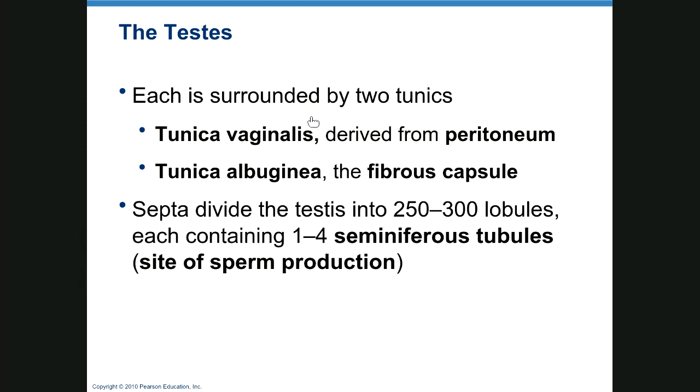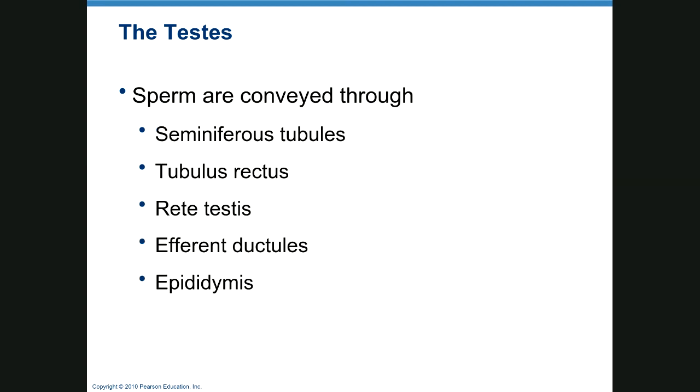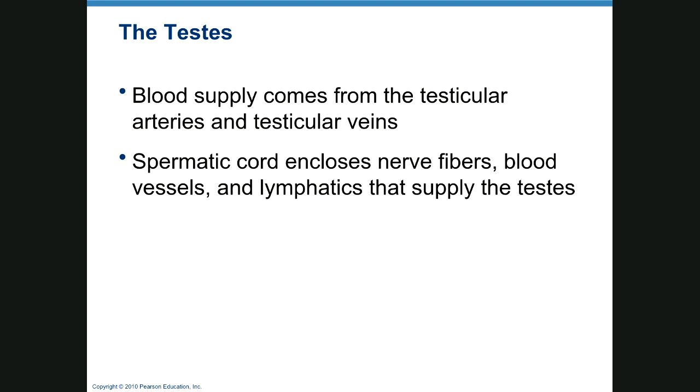The testes are covered by the tunica vaginalis, part of the peritoneum, and the tunica albuginea, which is the fibrous capsule. Septa divide each testis into 250 to 300 lobules, each containing one to four seminiferous tubules where sperm is produced. The pathway goes: seminiferous tubules → tubulus rectus → rete testis → efferent ductules → epididymis. Blood supply comes from the testicular arteries and veins, and the spermatic cord encloses nerve fibers, blood vessels, and lymphatic vessels supplying the testes.